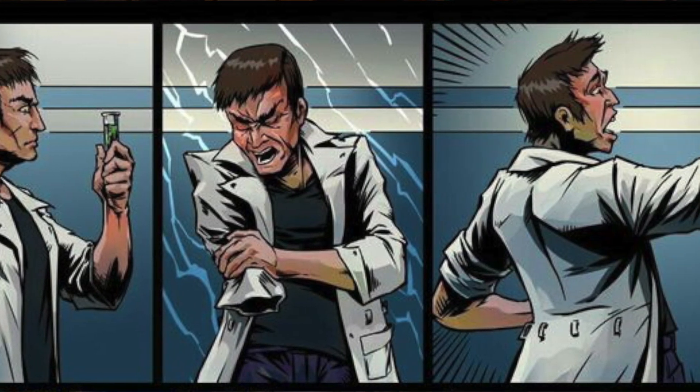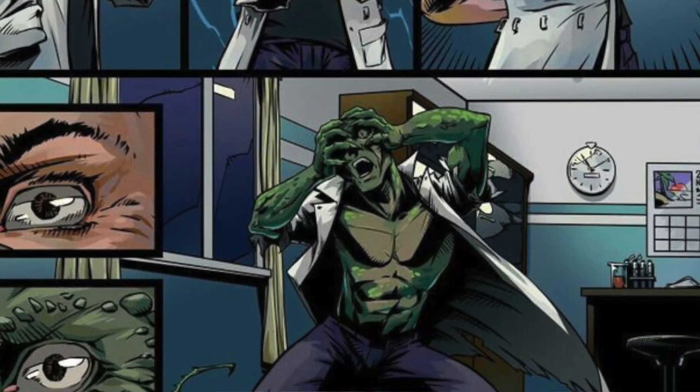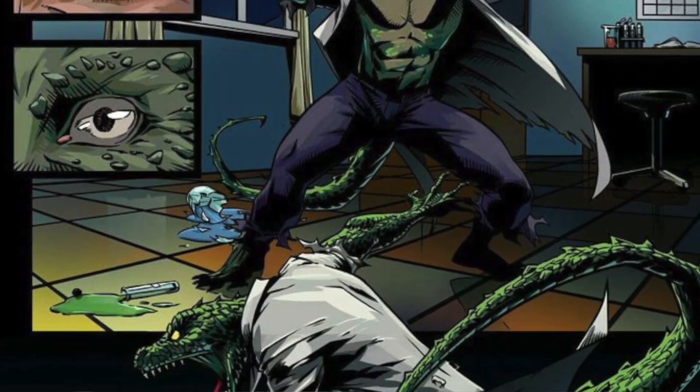As you guys may or may not know, the Lizard is my favourite Marvel character. I just love that dual nature of Dr Jekyll and Mr Hyde.